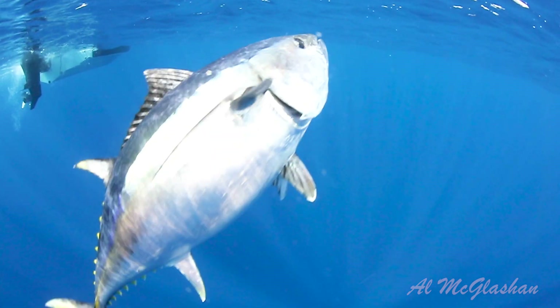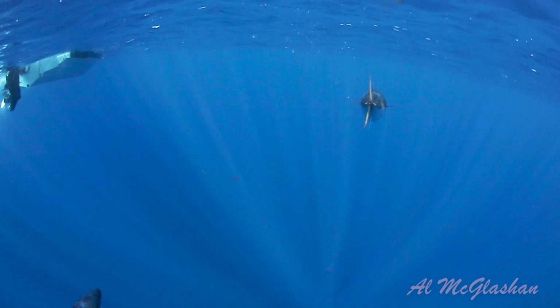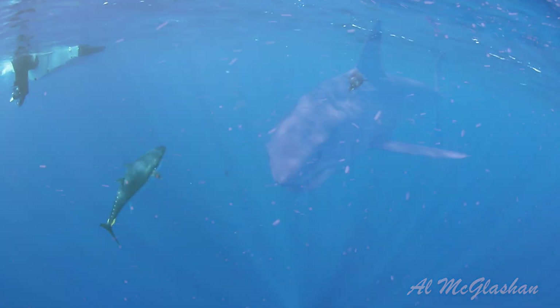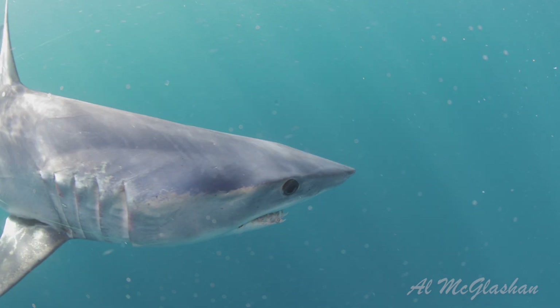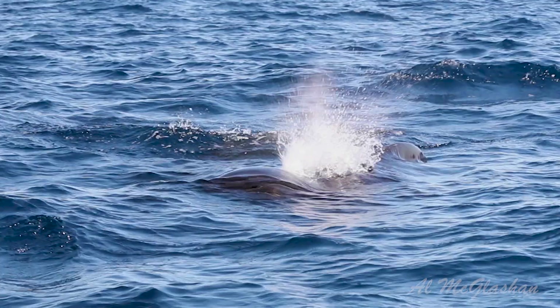Like all tuna, Bluefin are endothermic, which means they can actually regulate their body temperature a couple of degrees warmer than the surrounding water. While Bluefin grow to apex predators, they still suffer heavy predation by sharks like mako sharks, as well as whales, particularly pilot whales.